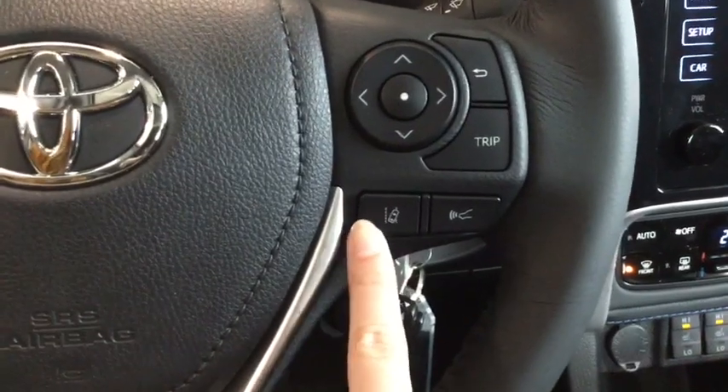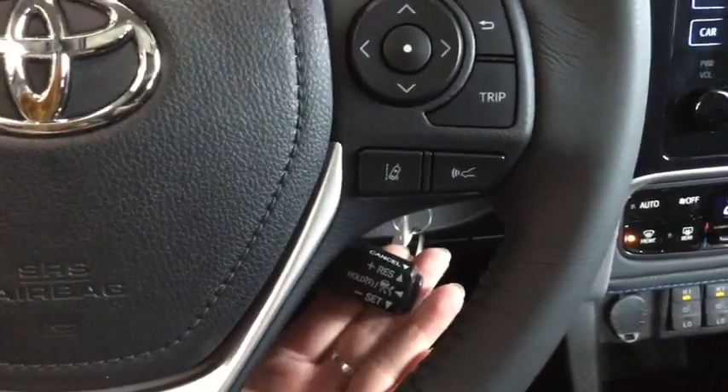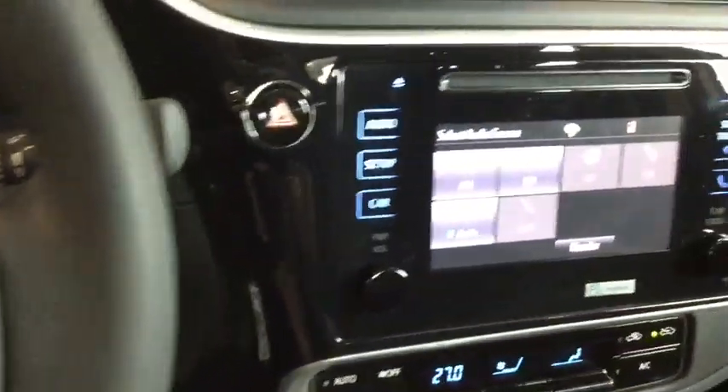Lots of information just at the touch of a button: your trip computer, back button, lane departure alert, sound on and off, and your dynamic radar cruise control setting button. That works in conjunction with your cruise control, and you do have paddle shifters on the left and right of your steering wheel as well.